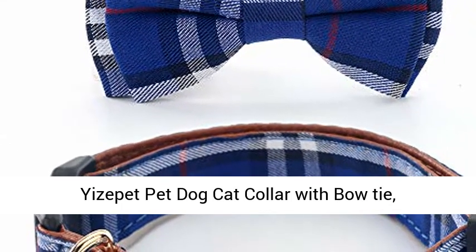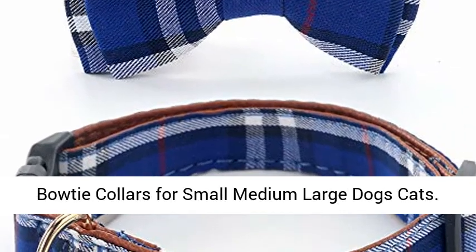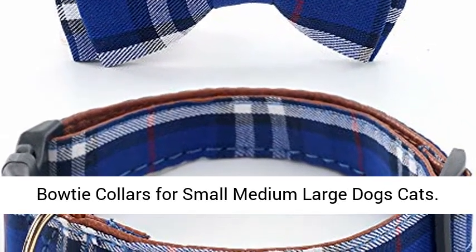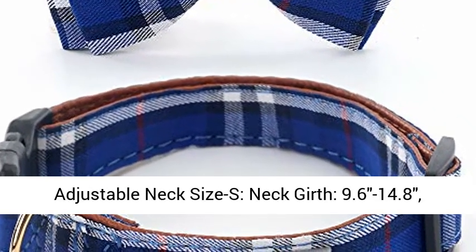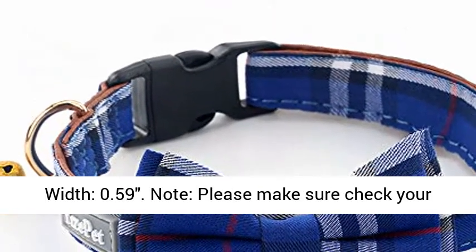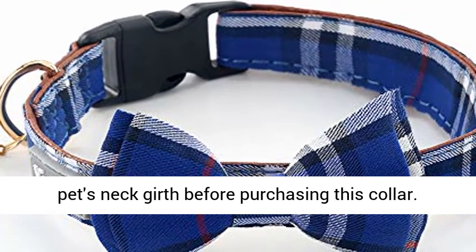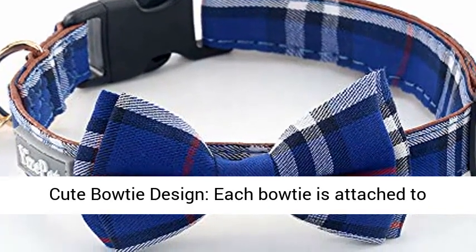Adjustable Plaid Pet Dogs Cats Comfortable Durable Bowtie Collars for Small, Medium, and Large Dogs and Cats. Adjustable neck size S: neck girth 9.6-14.8 inches, width 0.59 inches. Note: please make sure to check your pet's neck girth before purchasing this collar.